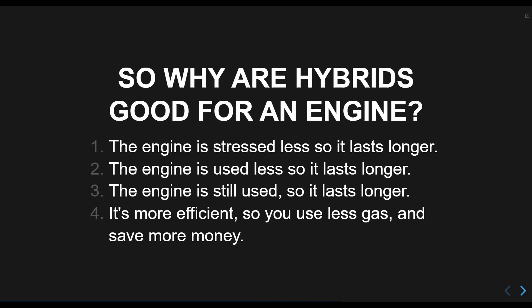Hybrids kick in most when moving from a dead stop, going at lower speeds when an engine is less efficient, and during high acceleration to boost the power output and reduce how high the engine needs to rev in order to get enough power. These all lead to the engine being treated more gently, which makes it last longer and use less fuel.